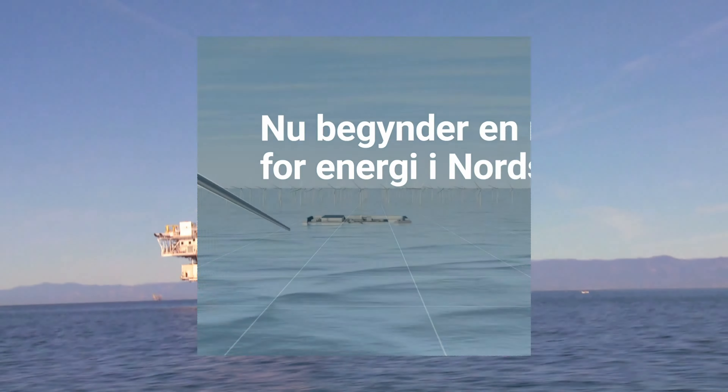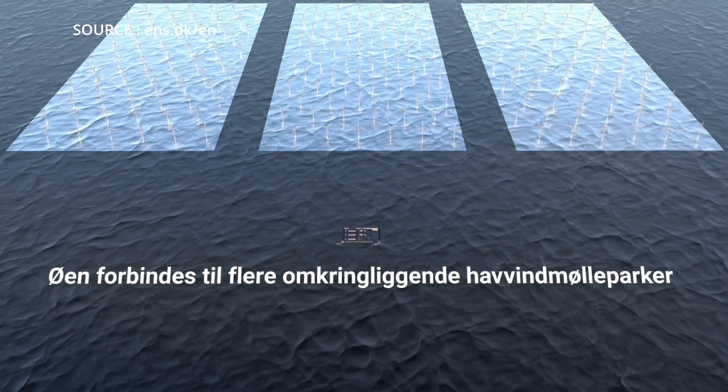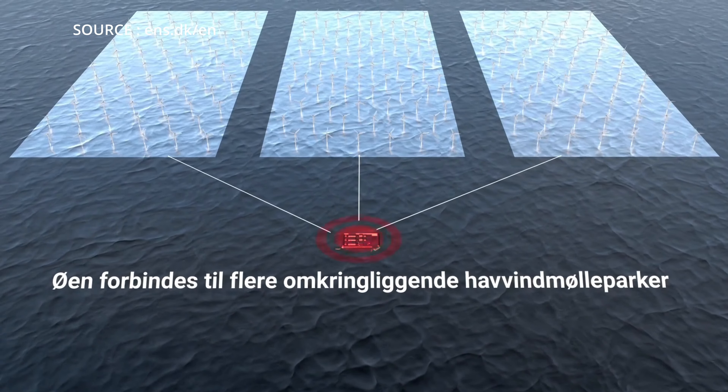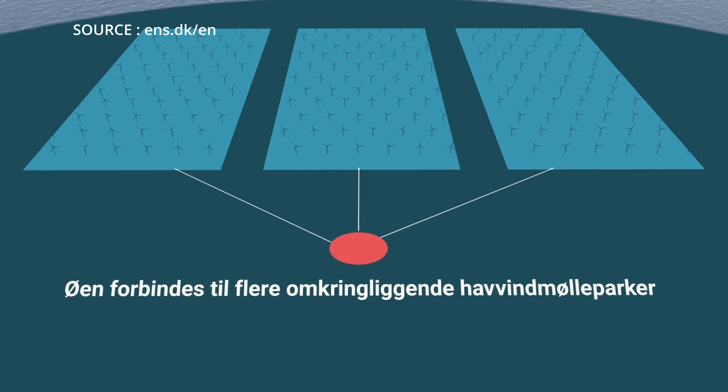And now, with a $36 billion price tag, the country is going to erect an artificial island in the middle of the North Sea in order to install offshore wind turbines. The generated power from the wind turbines will be transferred to this island and then on to the mainland, distributing electricity across Europe.